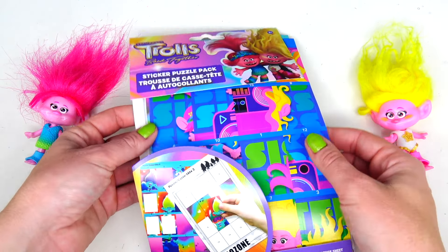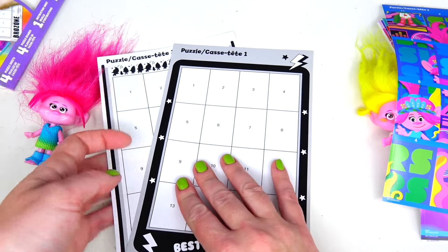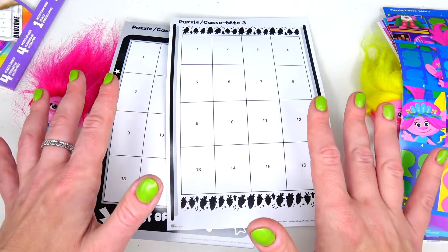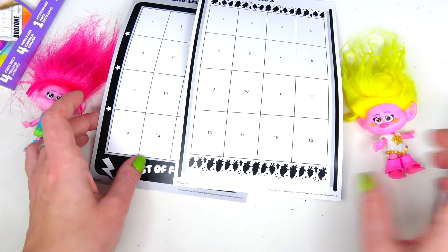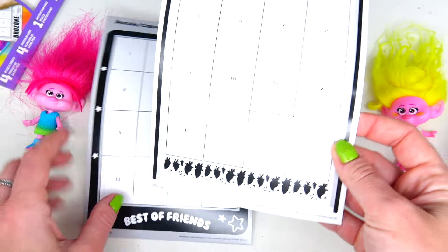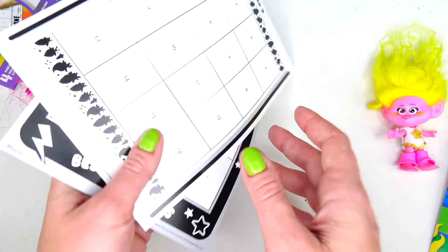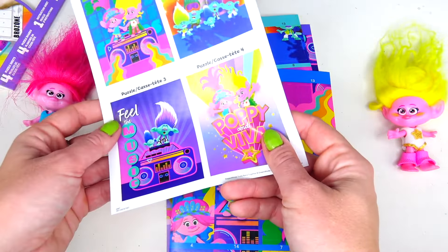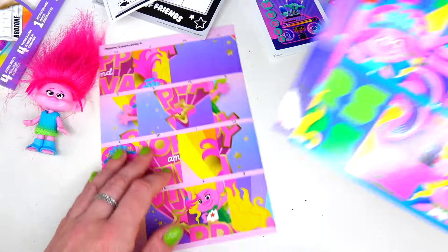Today we have another Trolls activity sticker puzzle pack. We have two cardboard papers — actually four because they're double-sided — and they have numbers, so it's like a puzzle and sticker-by-number type of activity, which is awesome. We have 'Best of Friends' and then one with no name, and this one says 'Brozone.' And here are four sheets with stickers. We also have instructions showing what our puzzle is going to look like, and here are the actual stickers.